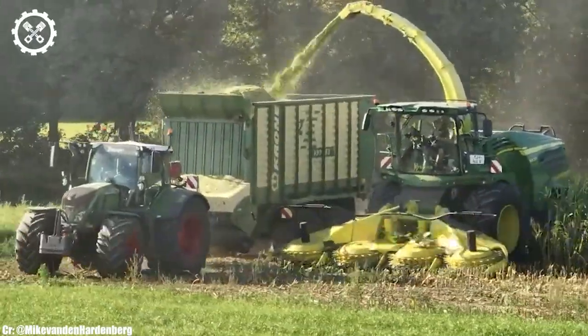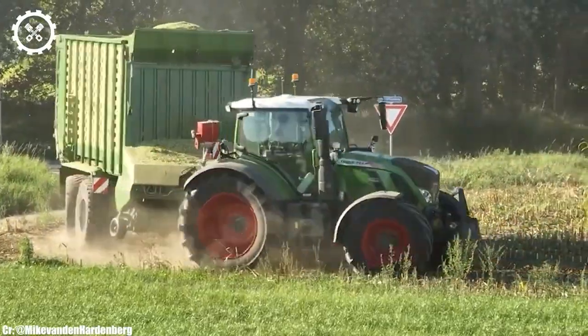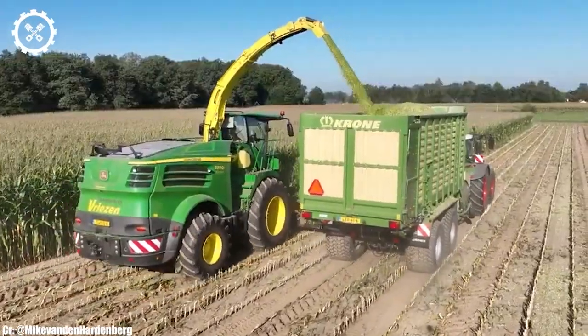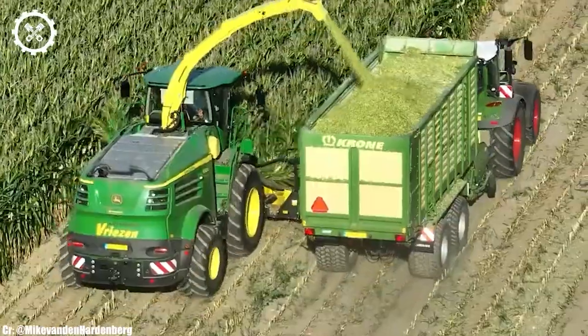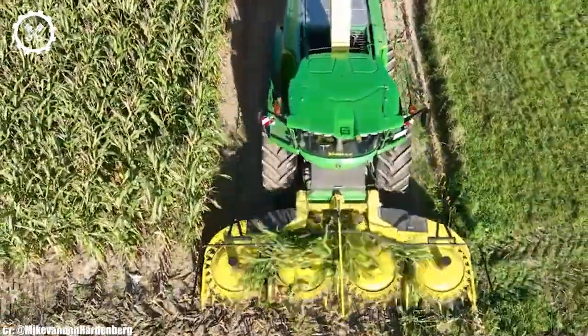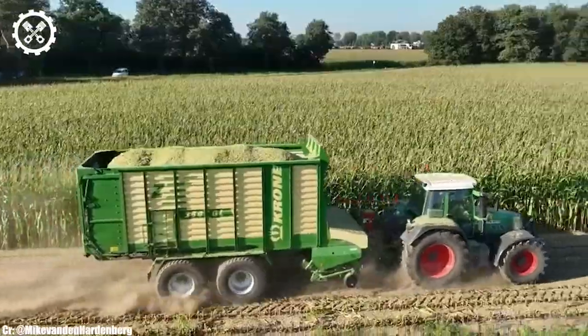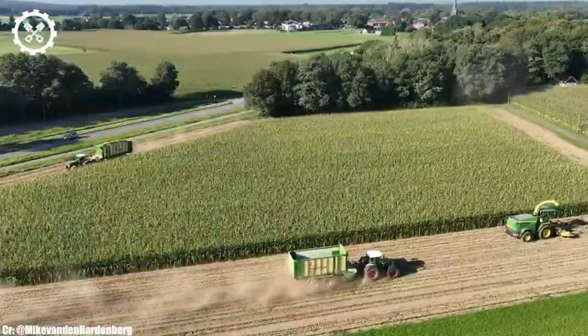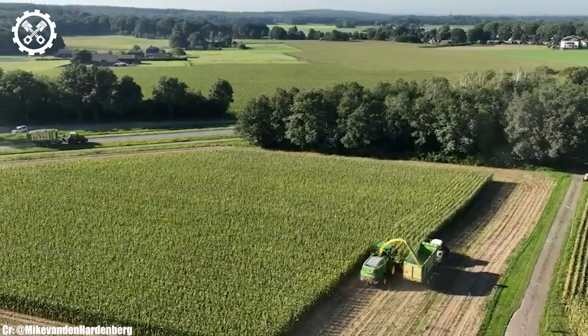A notable feature of the 8300i is the John Deere Harvest Lab 3000, an advanced crop analysis system that measures crop quality on the go, allowing for immediate adjustments to optimize forage quality. This technology is invaluable for dairy and livestock farmers looking to maximize feed quality.